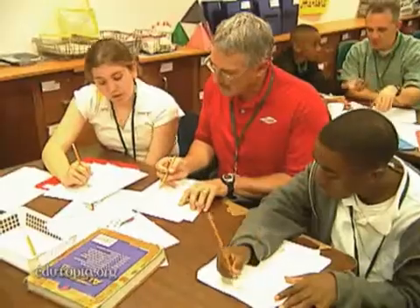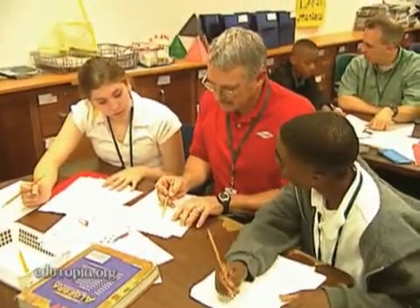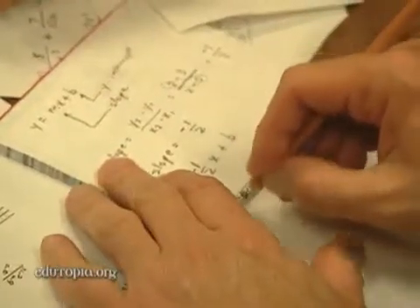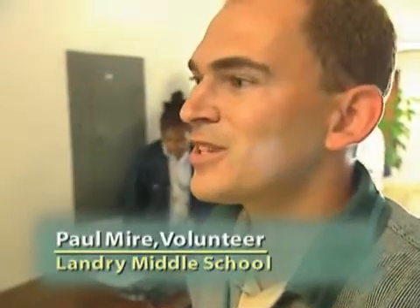Volunteer mentors from local industry are also part of the Landry family. We come here once a week, and we get satisfaction of working with excellent students and seeing the future.